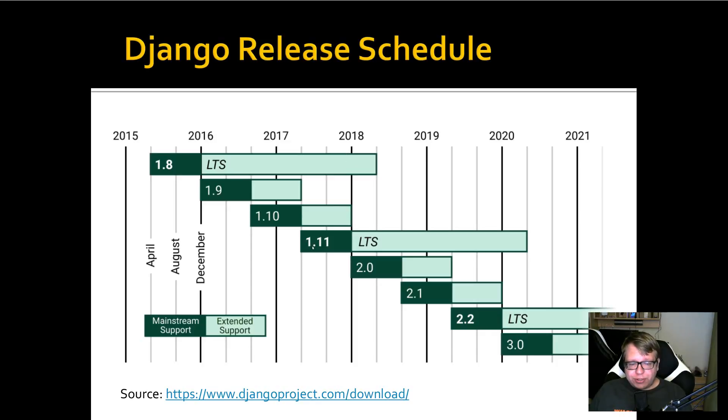We're upgrading to 1.11 because this is the current long-term support version. We've got April 2018 around here. We could upgrade to 2.0; however, 2.0 is not a long-term support version and we would have to keep upgrading until we hit 2.2, which is scheduled to release in 2019. That's the next long-term support release.